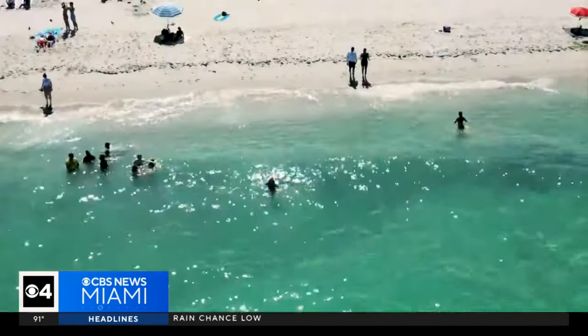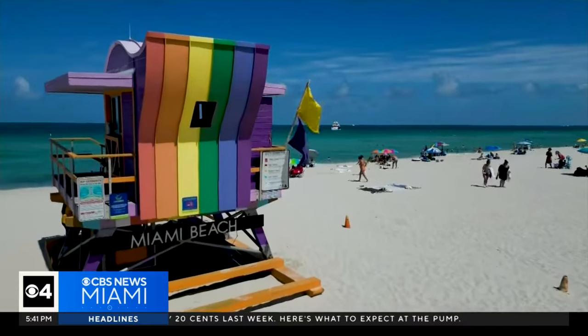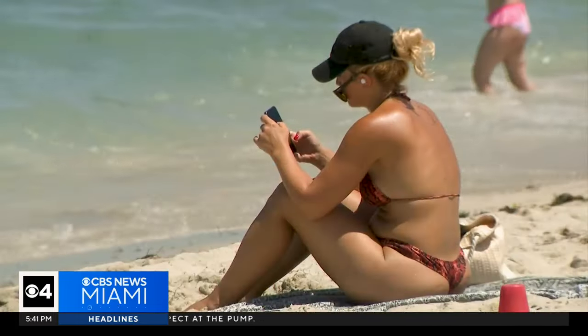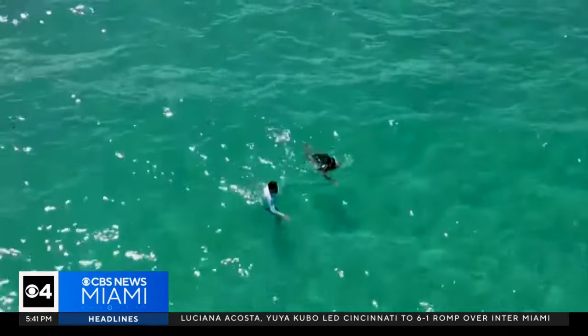On this day, I found out how strong that current can be as I was shown how to get out of a rip current. It was a busy day on South Beach, packed with people, and no one had any clue there was a rip current right next to them. The sand underneath our feet was gone as our bodies were being pulled away from shore.